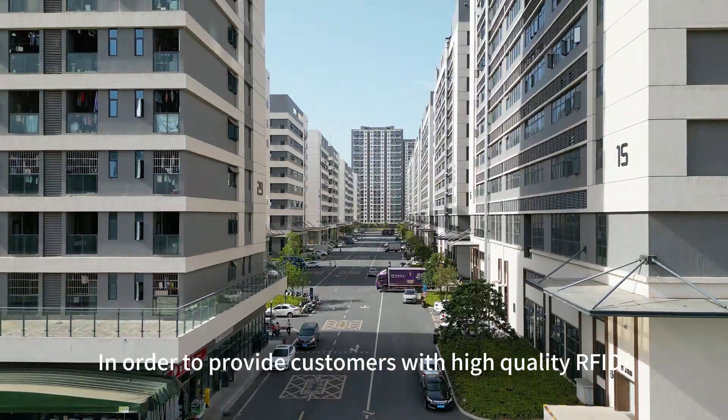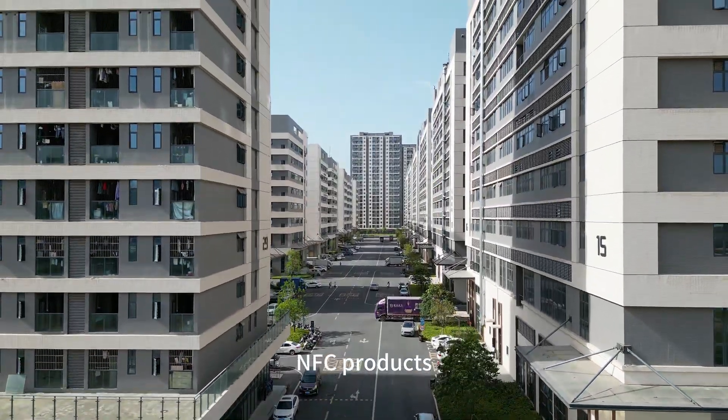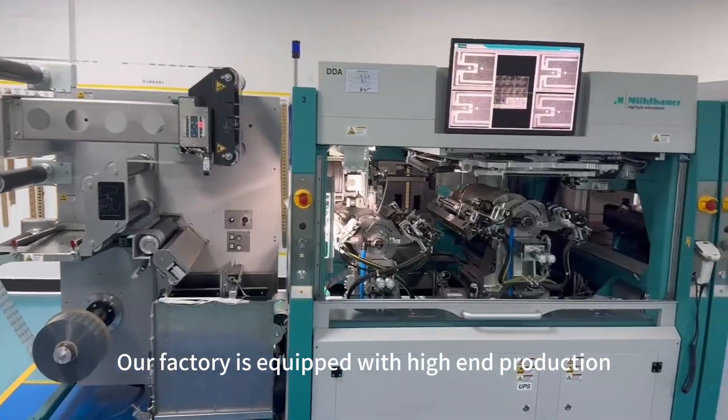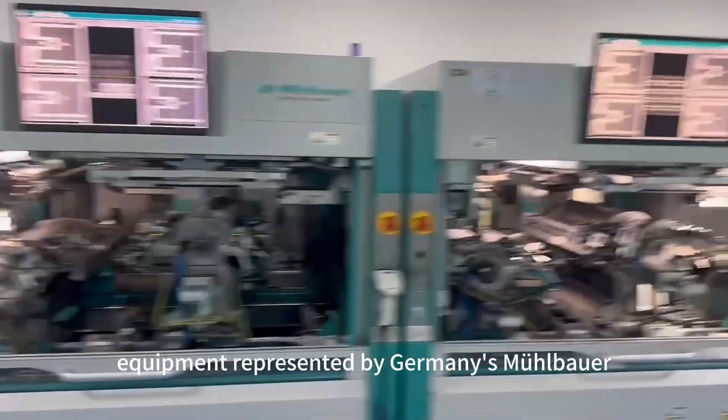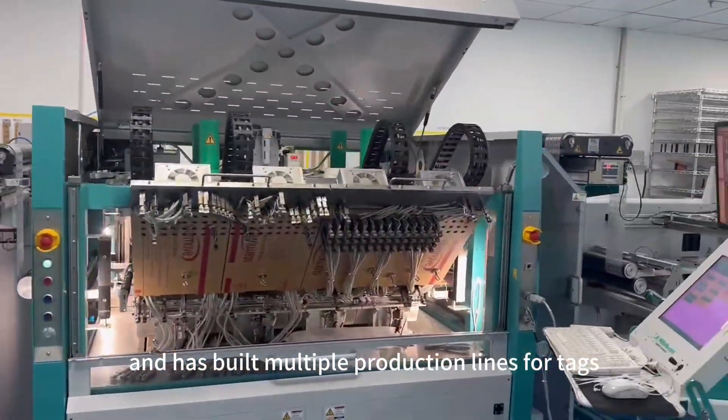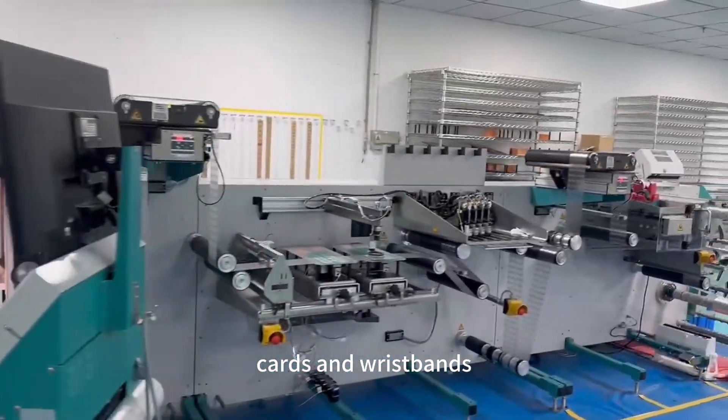In order to provide customers with high-quality RFID and NFC products, we have built a strong production line. Our factory is equipped with high-end production equipment represented by Germany's MHLBAUER and has built multiple production lines for tags, cards, and wristbands.